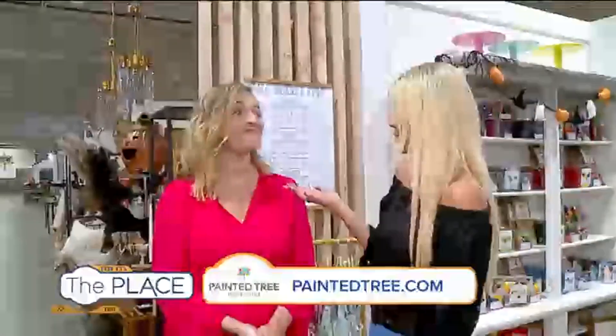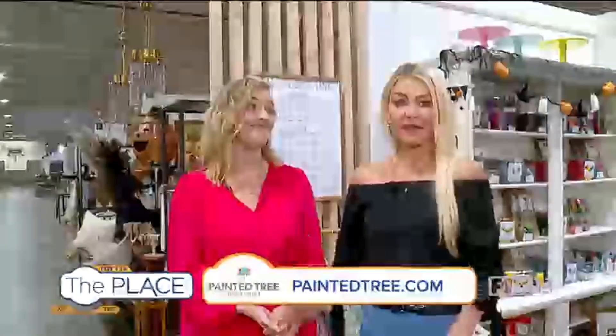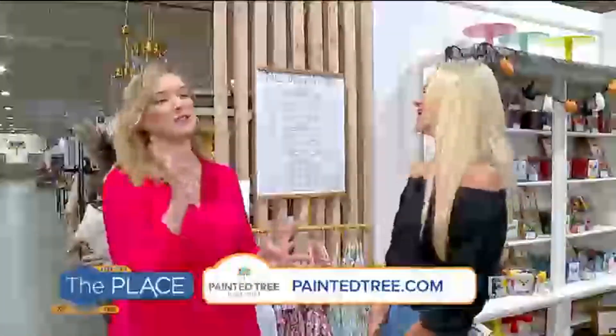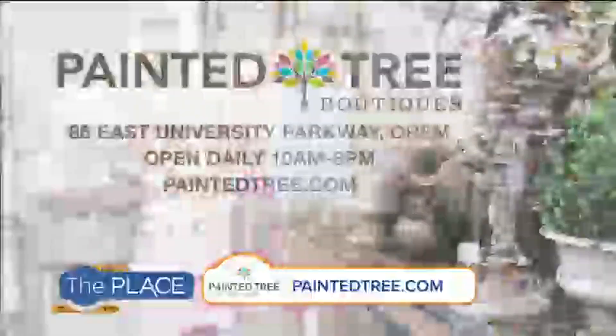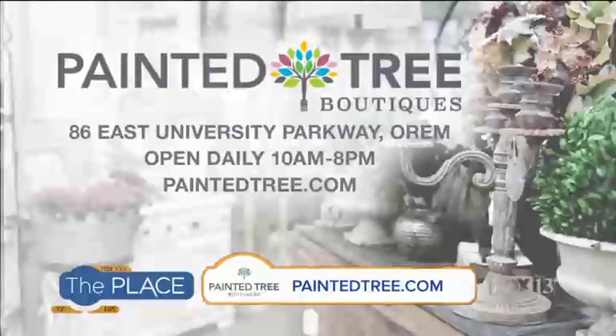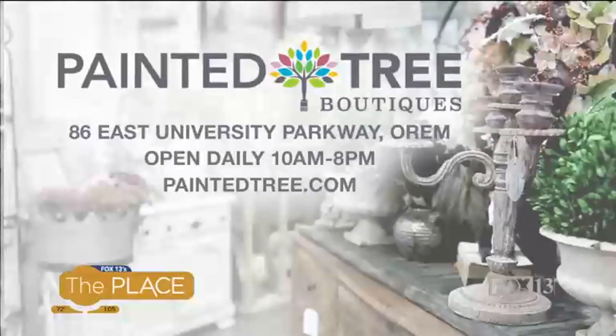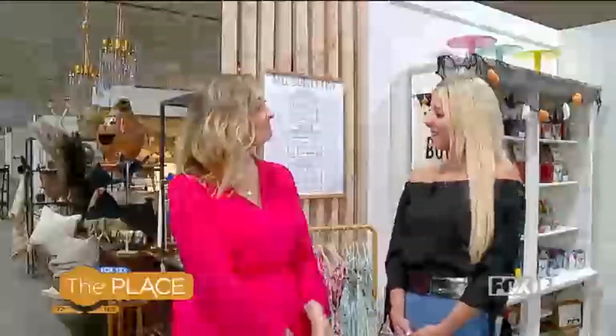It's a really cool idea so that you can get everything here. They just keep restocking, bring it in when you need, and then bonus — you take home the money, honey. Lots of flexibility. You can follow us on Facebook and Instagram at Painted Tree Boutiques, and you can learn more about becoming a vendor or a shopper at PaintedTree.com. Kaylee, thank you so much as always. Thank you so much — come shop and you're ready for Halloween.